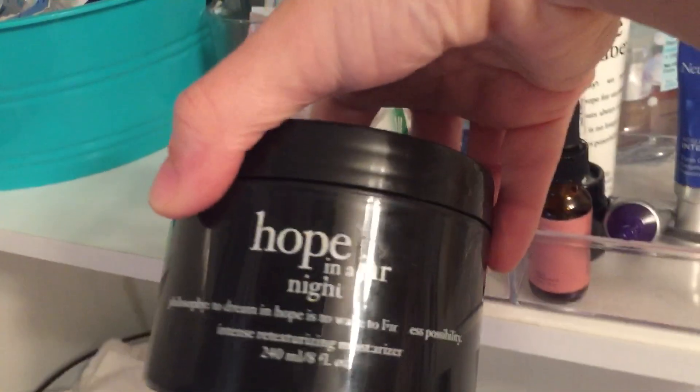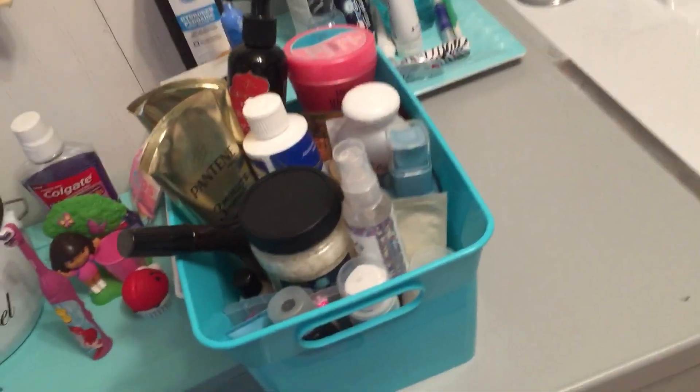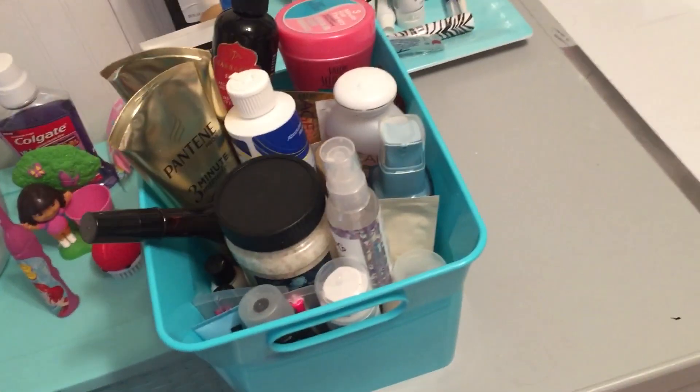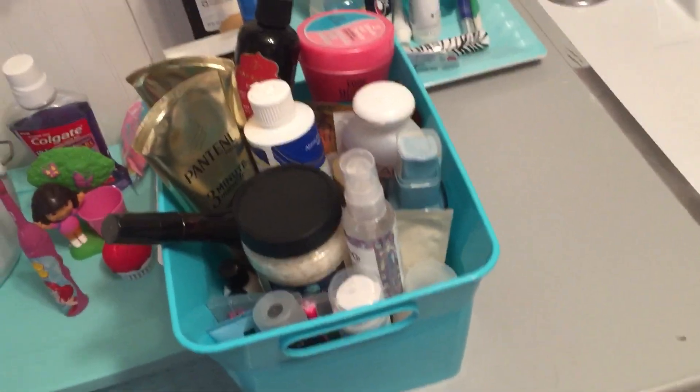My neck cream, my current nighttime face cream — I use that and argan oil, so I didn't get new ones because I still have quite a bit left. I'm just getting rid of stuff because I want to move in the next couple months, and I just want to throw things away or keep the things I actually like.